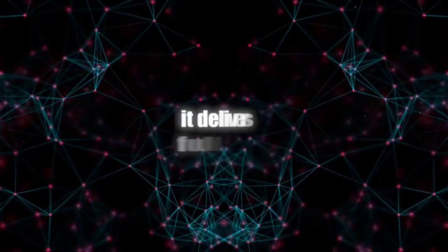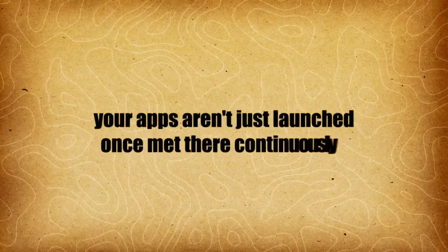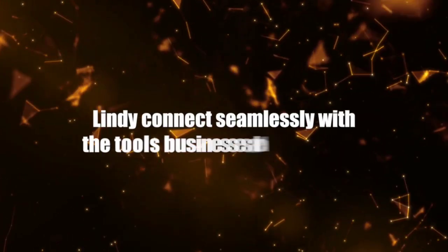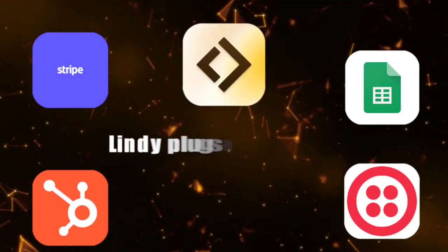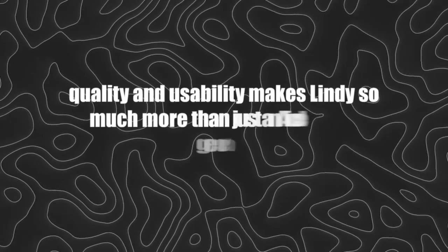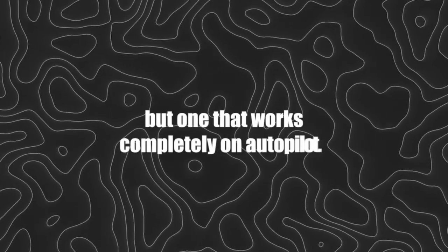Third, it delivers full-stack solutions — not just little snippets of code, but entire apps and complete websites. Fourth, you get performance optimization: your apps aren't just launched once, but they're continuously tested and optimized for speed and reliability. And finally, there's integration power. Lindy connects seamlessly with the tools businesses already use — whether that's Google Sheets, Stripe, HubSpot, or even Twilio. This unique combination of speed, quality, and usability makes Lindy so much more than just an AI code generator. It's almost like having a full dev team, but one that works completely on autopilot.